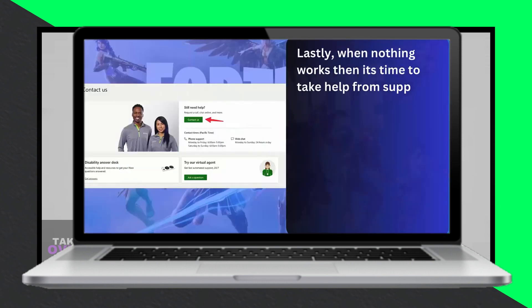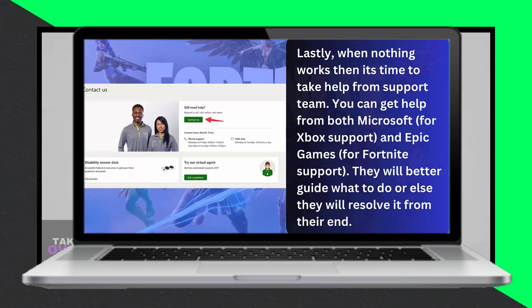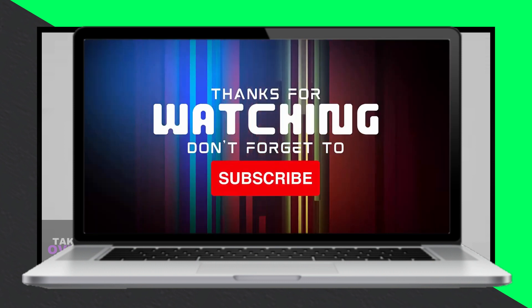By following these steps, you should be able to resolve Fortnite crashes on your Xbox Series X/S. Thanks for watching, and don't forget to like and subscribe for more helpful videos.